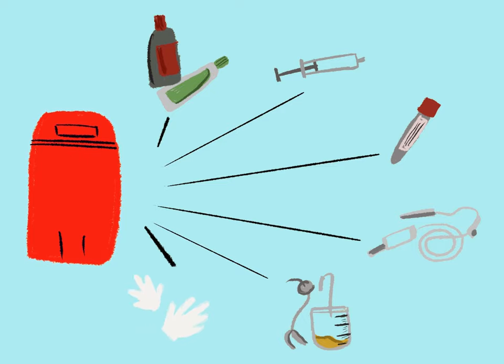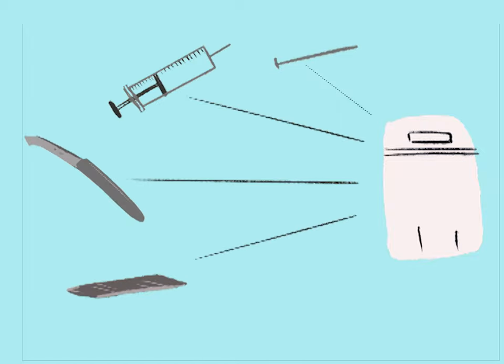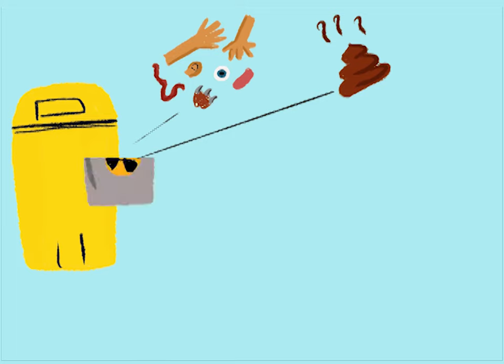Red also includes gloves. White: needles, blades, scalpels, and all other metal sharps. Yellow: tissue or body parts, dressings, cotton swabs, and human waste.